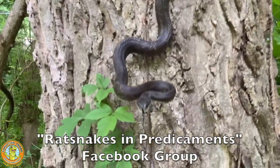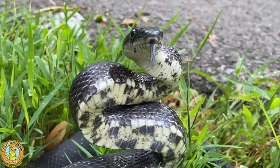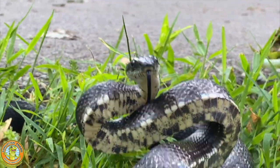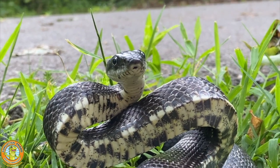One of my favorite Facebook groups is called 'Rat Snakes in Predicaments.' Because rat snakes are so funny and so athletic and so curious, you can imagine they get themselves in all kinds of predicaments. That's a fun Facebook group you guys can check out.